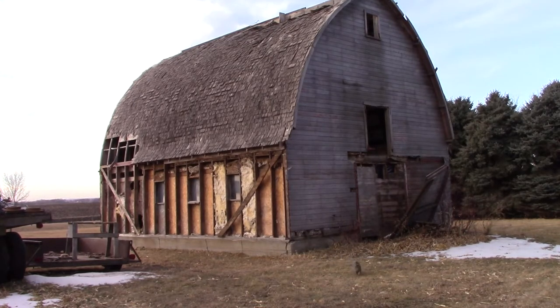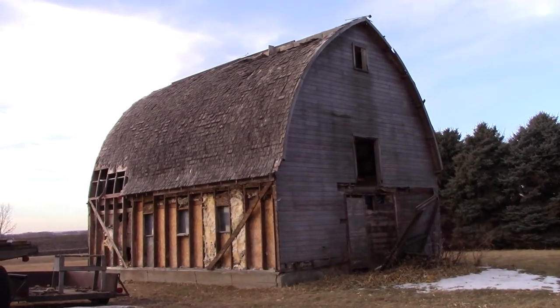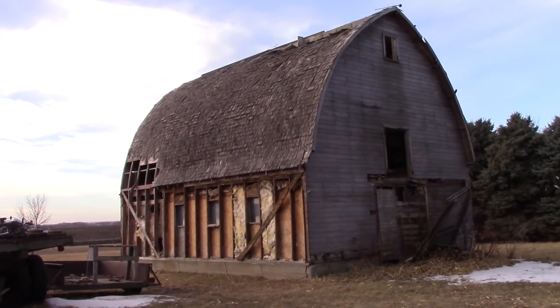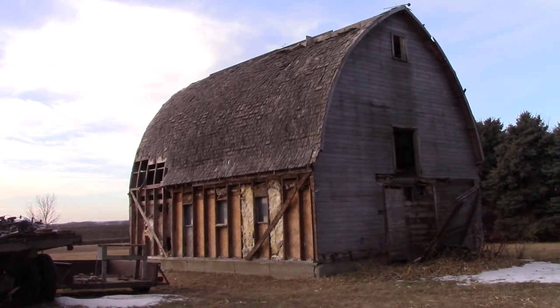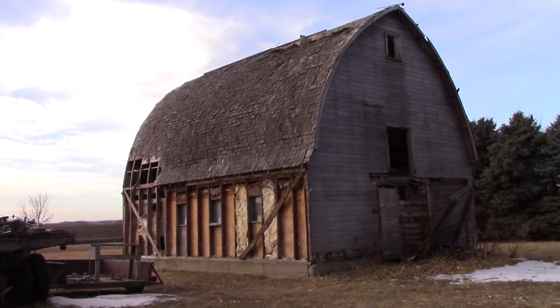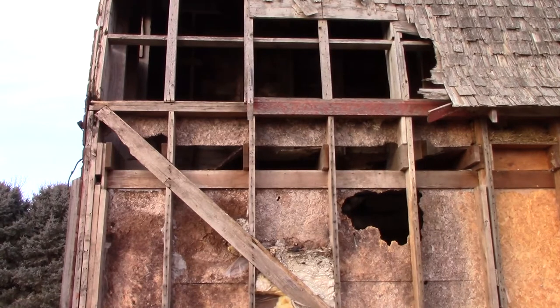So it's a beautiful barn — or it was a beautiful barn at one time; I guess it still could be. But the plans are to dismantle it, copy some of the design, and possibly use some of the wood over again.